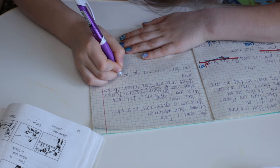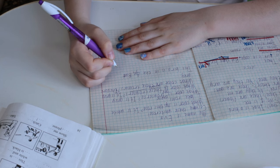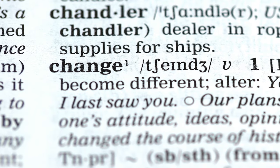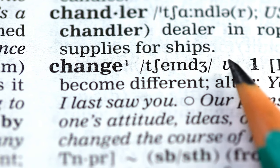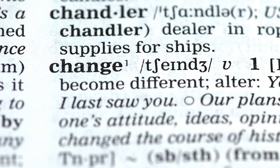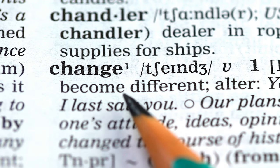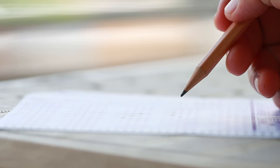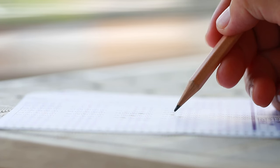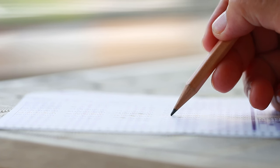Many candidates make common mistakes in the IELTS reading test that can lower their scores. One common mistake is spending too much time on a single question — each question carries equal marks, so it's important to manage your time effectively. Another mistake is relying on general knowledge instead of focusing on the information presented in the passage. Candidates also sometimes misinterpret questions or answer choices — read each question and answer choice carefully, paying attention to keywords and qualifiers. If you're unsure of an answer, mark it and come back to it later. Finally, some candidates neglect to proofread their answers — always double-check for spelling, grammar, and accuracy before submitting.